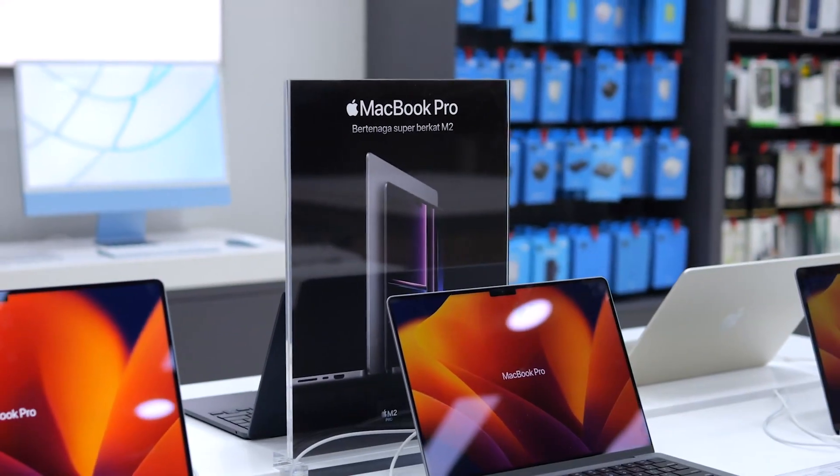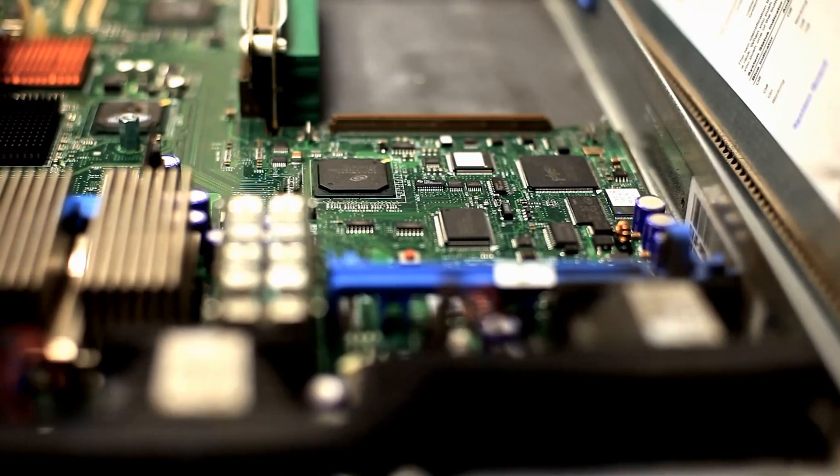I started working in some computer stores — selling bits of computers, selling motherboards, CPUs, software — and then started building computers for people, custom building stuff and providing some support. I would go to people's homes and set up their computers for them, all while helping my family and friends with IT things. It taught me about all the different brands, how the bits talk to each other, and how to get the best performance out of them.